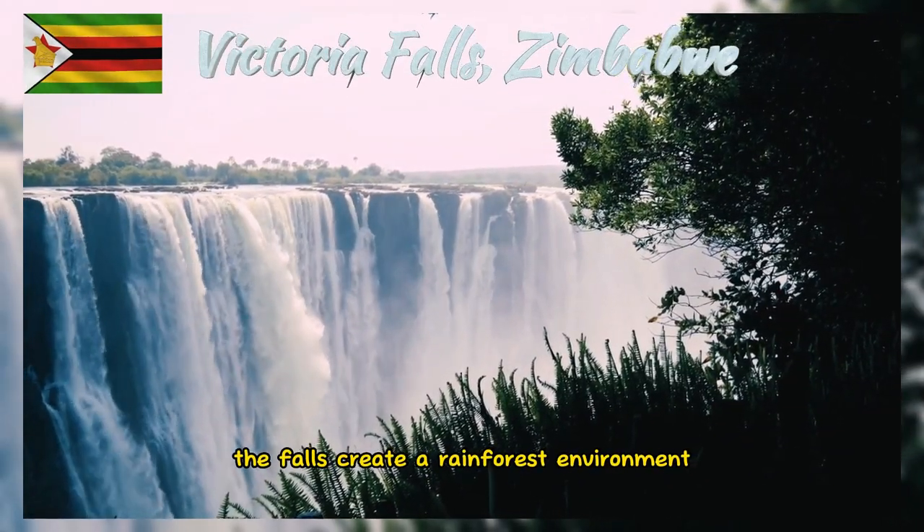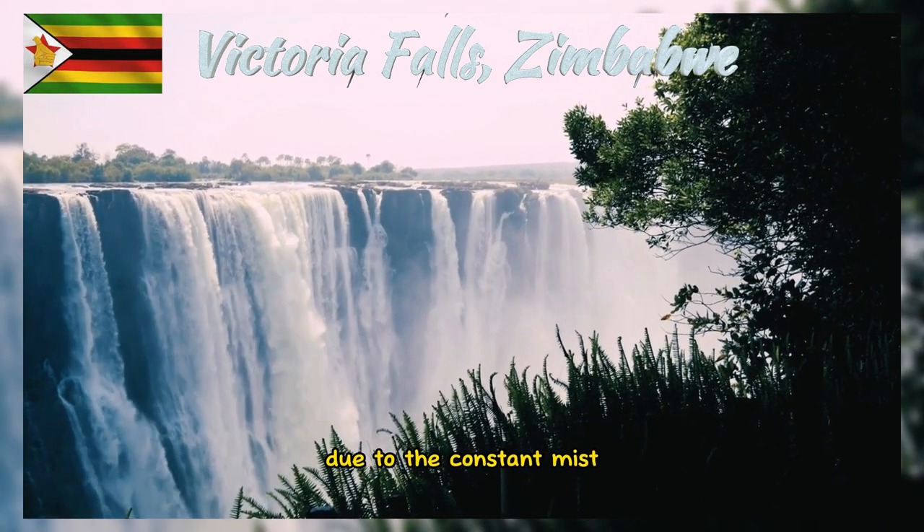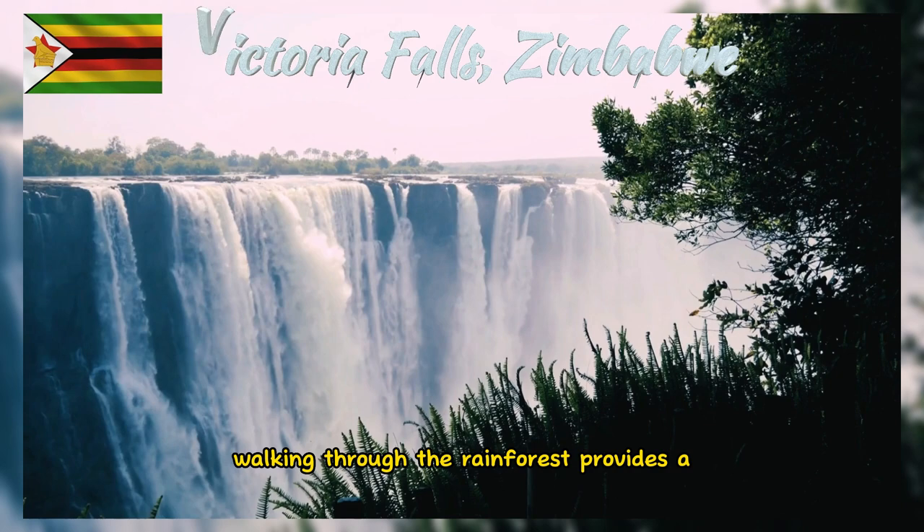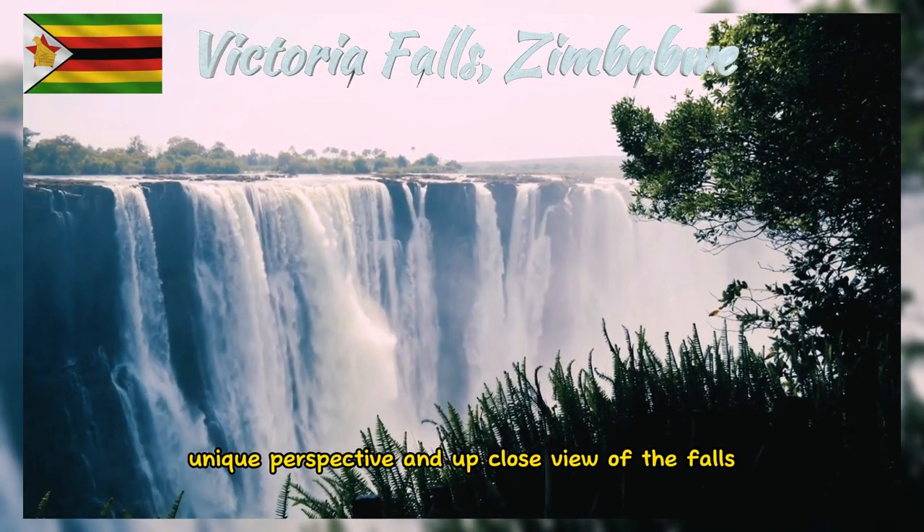The falls create a rainforest environment due to the constant mist. Walking through the rainforest provides a unique perspective and up-close view of the falls.